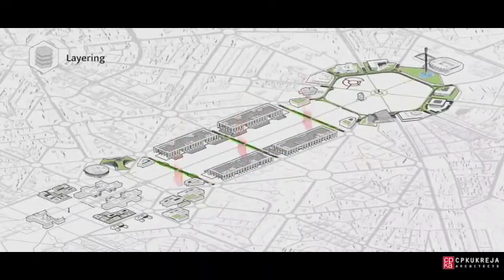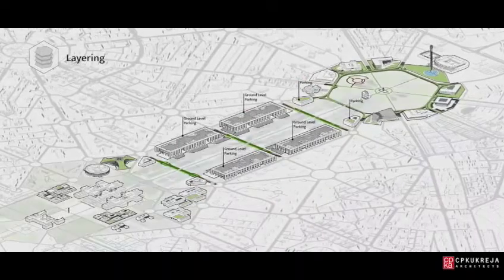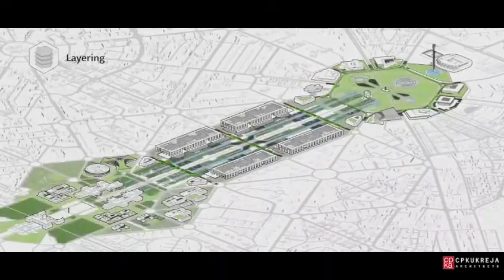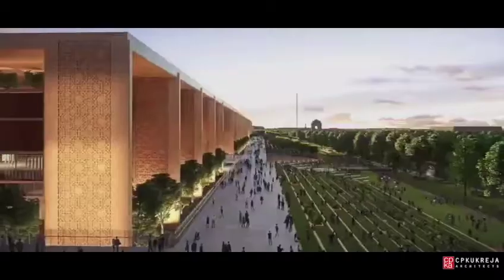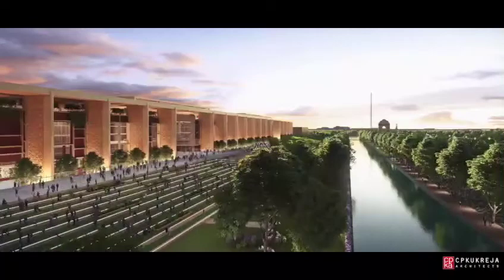In freeing the central spine, we are able to create an uninterrupted green space in the heart of New Delhi, while the raised terraced landscaping opens up new views overlooking Rajpath and its adjacent lawns.